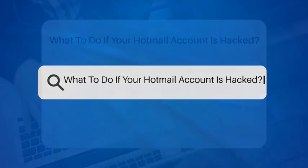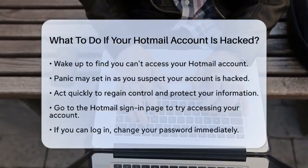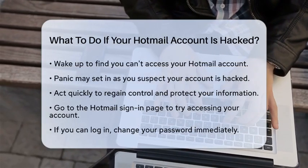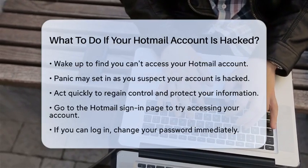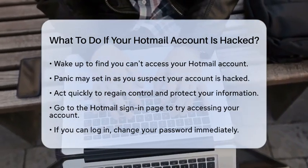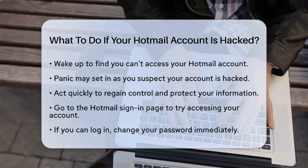What to do if your Hotmail account is hacked? Imagine waking up one morning to find that you cannot access your email account. Panic sets in as you realize your Hotmail account may have been compromised. It is important to act quickly and follow a series of steps to regain control and protect your information.